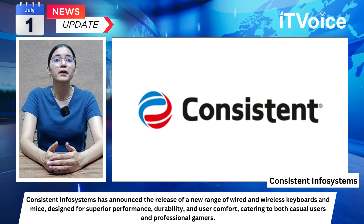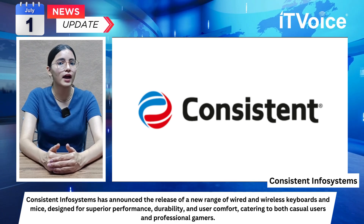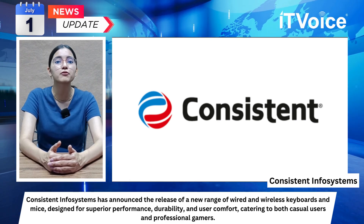Consistent Infosystems aims to meet the diverse needs of users by providing reliable, high-performance peripherals suitable for everyday tasks and professional gaming.